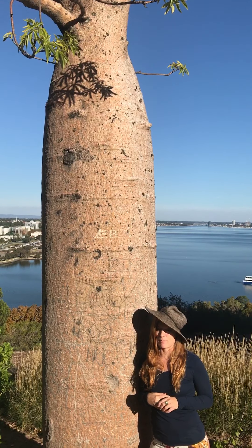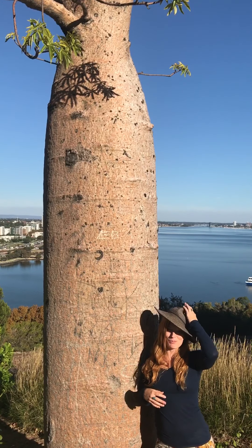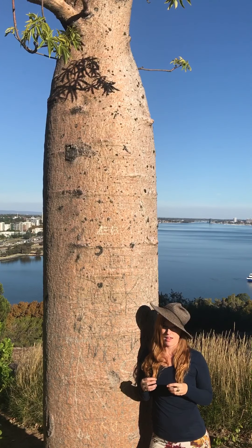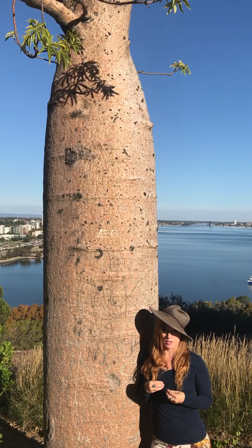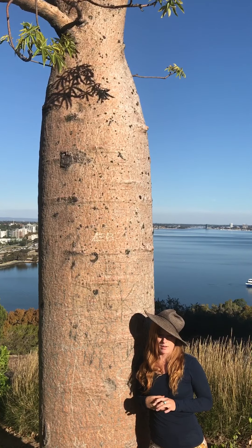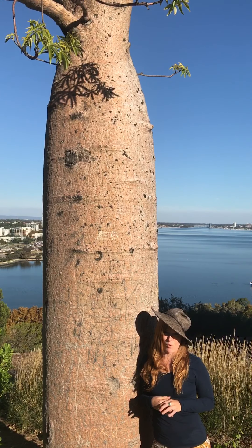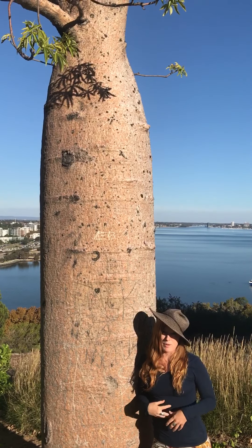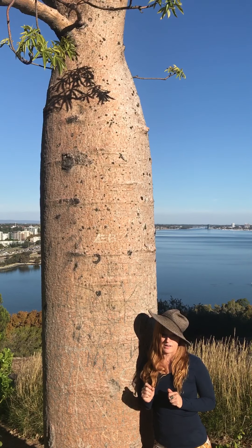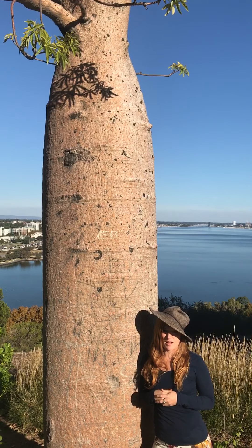It's an amazing prebiotic — many of you might know about probiotics, but prebiotics are actually what the probiotics, or the bacteria, eat in your body. In places where Boab nuts are part of their main diet, the people in those regions actually have up to 40% more diversity in their microbiome and their guts, so their digestive health is really amazing.